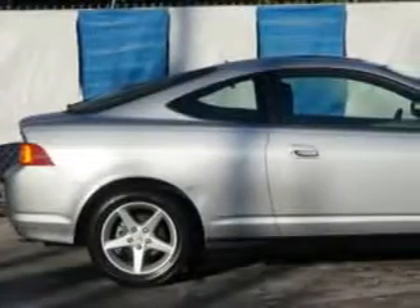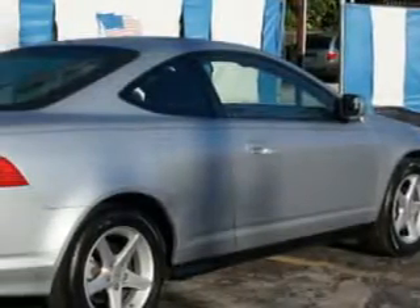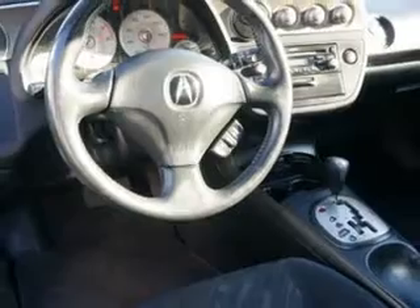Imagine driving this satin silver metallic '02 Acura RSX 2-door hatchback, equipped with a 4-cylinder engine and an automatic transmission. Enjoy an impressive 30 miles to the gallon on this great car, with features like Power Moon Roof, Anti-Lock Braking System, Alloy Wheels, Cruise Control, and much more. Enjoy the drive and have peace of mind in this '02 Acura RSX.